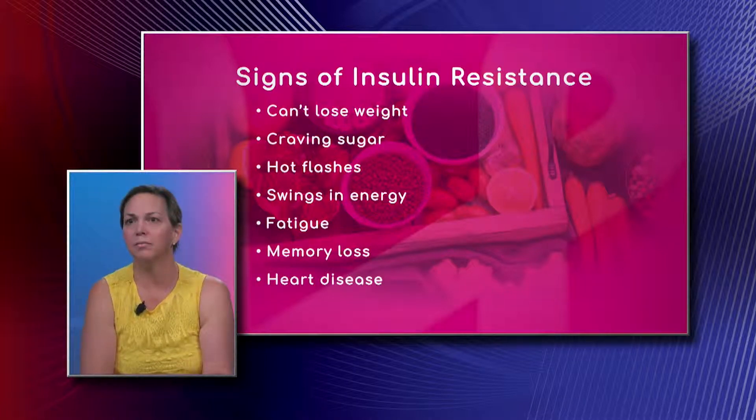Hot flashes, even before you're actually postmenopausal, swings in your energy level, fatigue, memory loss can occur, and of course heart disease — being a huge one.